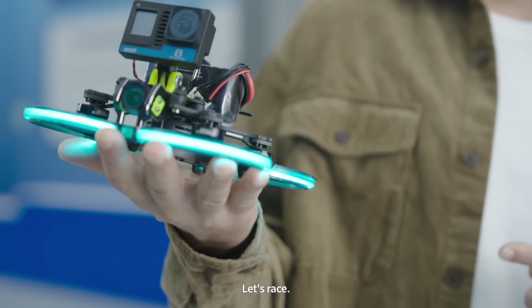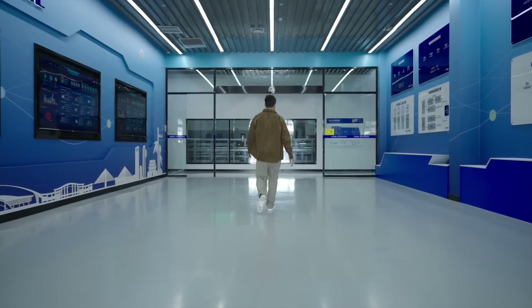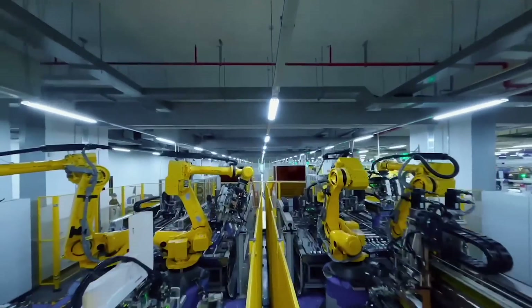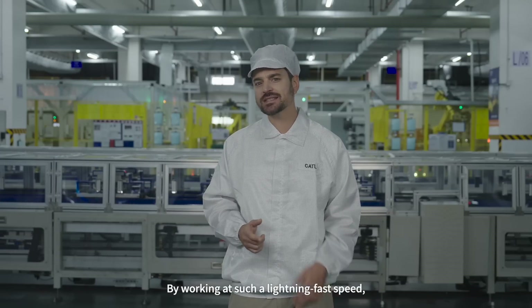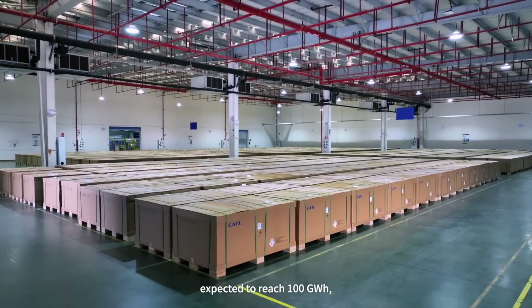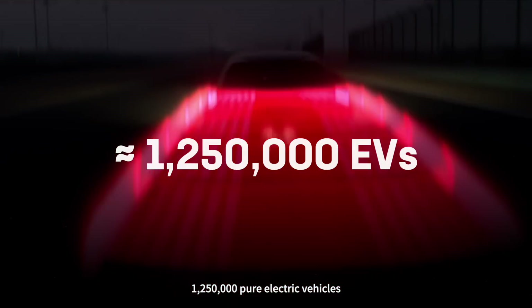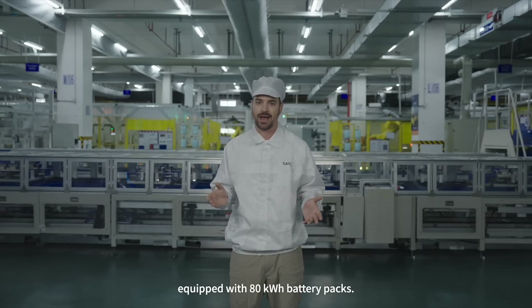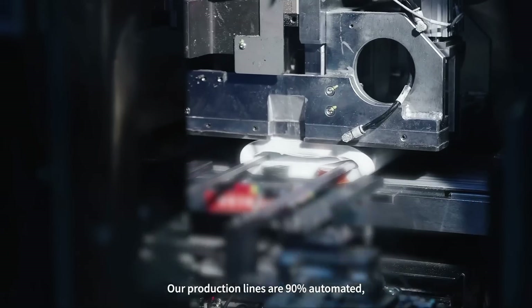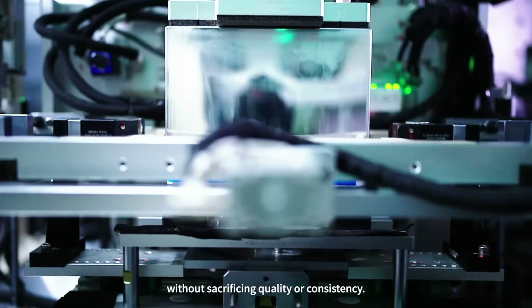Are you ready? Let's race. Here, speed is taken to the extreme. By working at such lightning-fast speed, the CATL Yibin Plant's annual production capacity is soon expected to reach 100 gigawatt hours, enough to power roughly 1,250,000 pure electric vehicles equipped with 80 kilowatt hour battery packs. How is this incredible speed achieved? This is where our automated production comes in — our production lines are 90% automated, which greatly improves speed and efficiency without sacrificing quality or consistency.